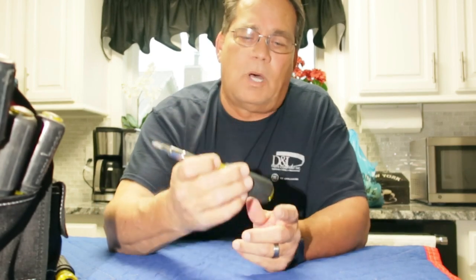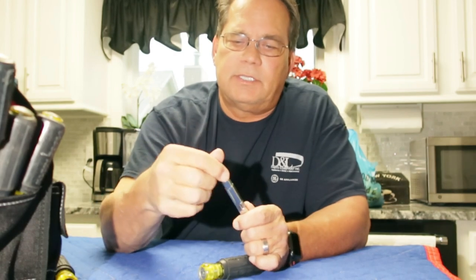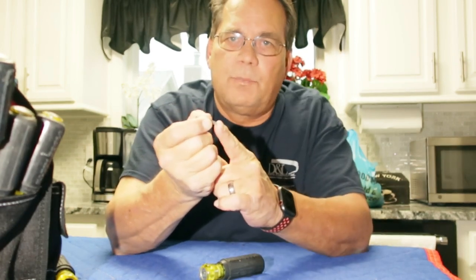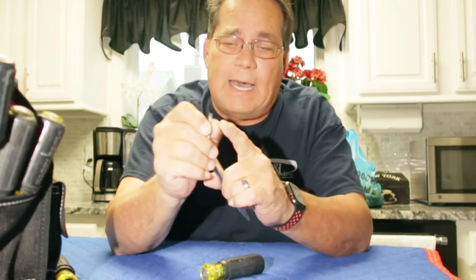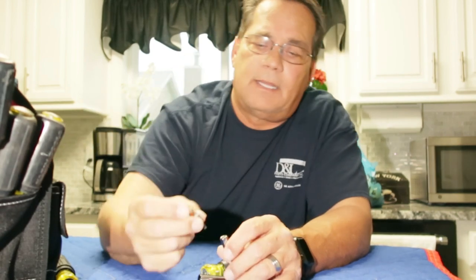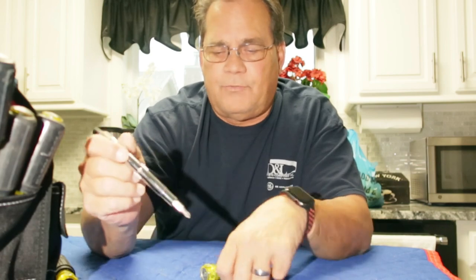The one I use most is this other eleven-in-one. This is a Klein number 32500. It gives you all the Phillips and straight head screwdrivers on one bit, plus a five-sixteenths nut driver. Turn it around and you have the two different size square bits — one side is good for doing breakers and breaker panels, the other side is good for putting in switches and outlets. And when you pull out this piece, here's a good one: if you're working on appliances, a lot of appliances have Torx screws — GE is notorious for that. Here we have the two most common Torx heads that you're going to use on appliances and other items out there that use Torx head screws.